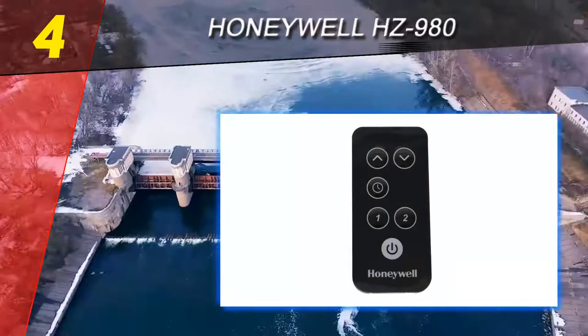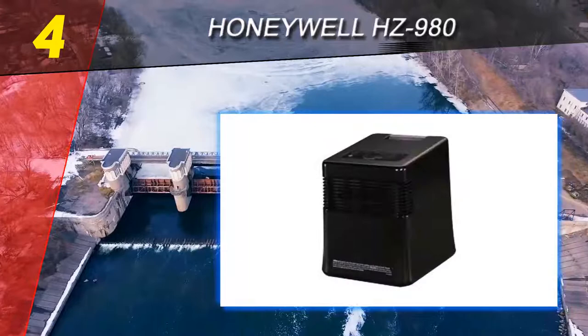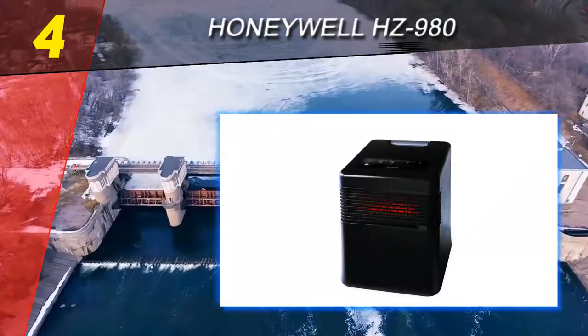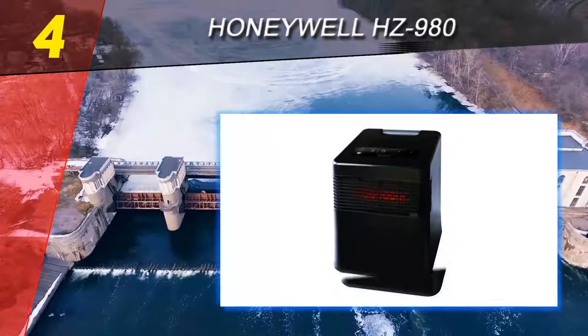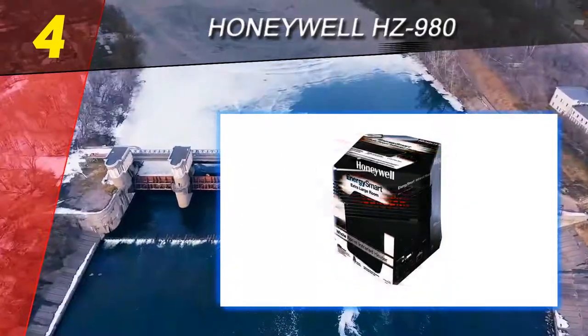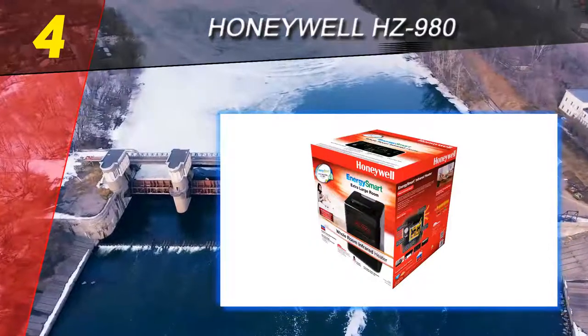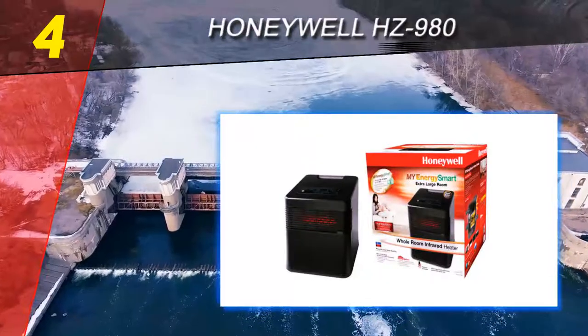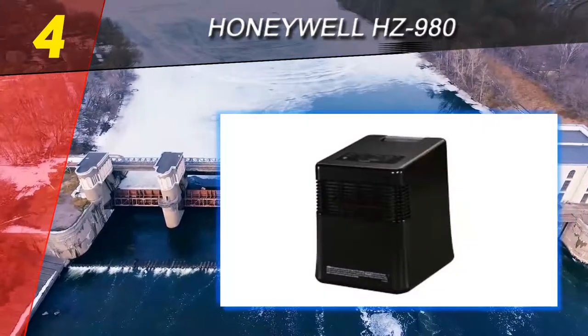Most space heaters that come with IR technology usually make big claims about their energy efficiency and being the best space heater for large rooms, but these claims hardly ever hold up when the product hits the shelves and customers weigh in with their criticisms. The Honeywell HZ-980 actually does quite well by avoiding undue buzz and hype and only making deliverable promises.